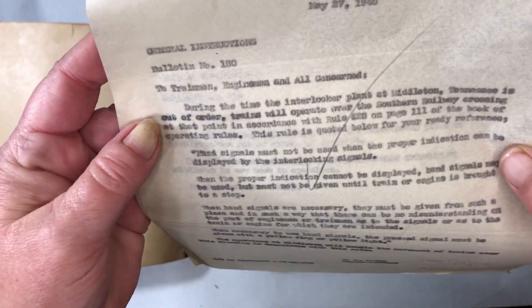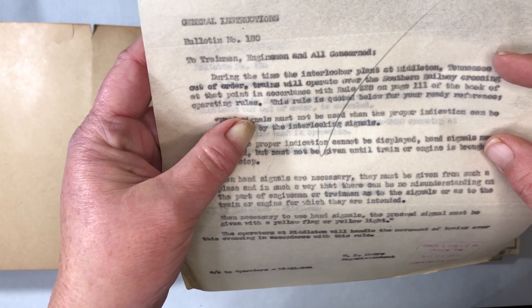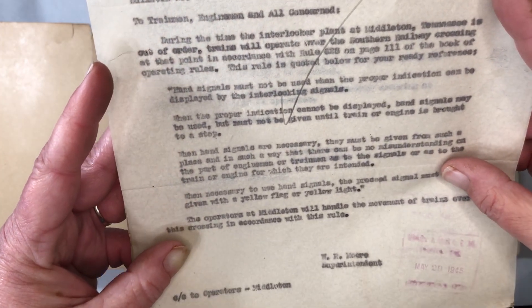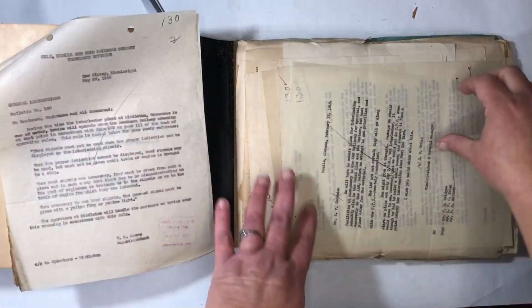The paper's very thin. Look, there's some stamping here. This looks handwritten — yes, this is handwritten. These look like carbon copies. General instructions to train men, engineer, and all. I can't read that one — it's like it was overtyped. This is discussing hand signals. That's really cool.